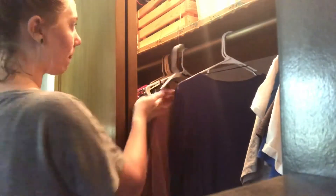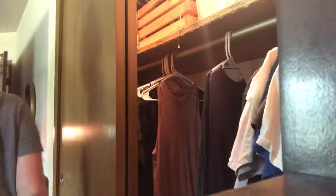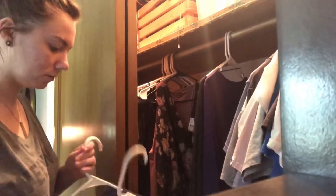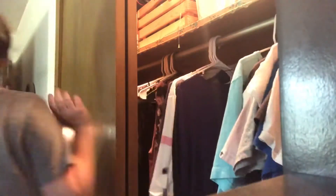How I decided to organize my closet with all my clothes going back in was: tank tops, t-shirts, long sleeves, and then dresses and rompers.